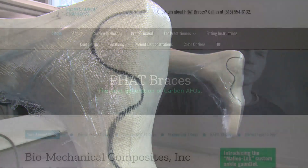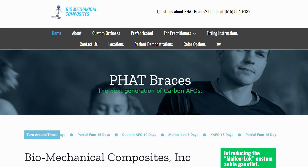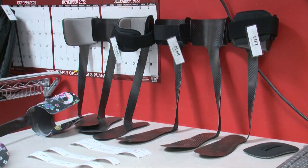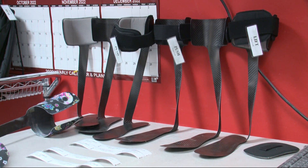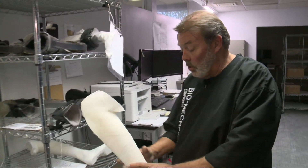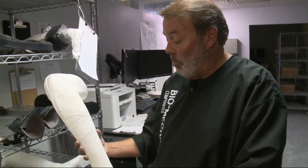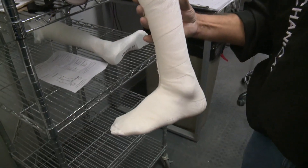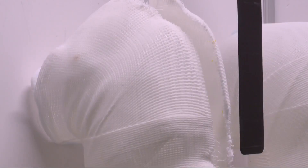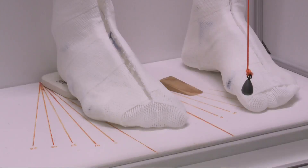It's why Clodick started his company Biomechanical Composites to make what he calls PHAT braces — physically handicapped advanced technologies — with a system he developed. People around the country, practitioners, orthotists, take a cast of their patient's leg and make a negative model of the patient's leg. Then they send that to us in order for us to have a model of the patient's leg to build the brace to.